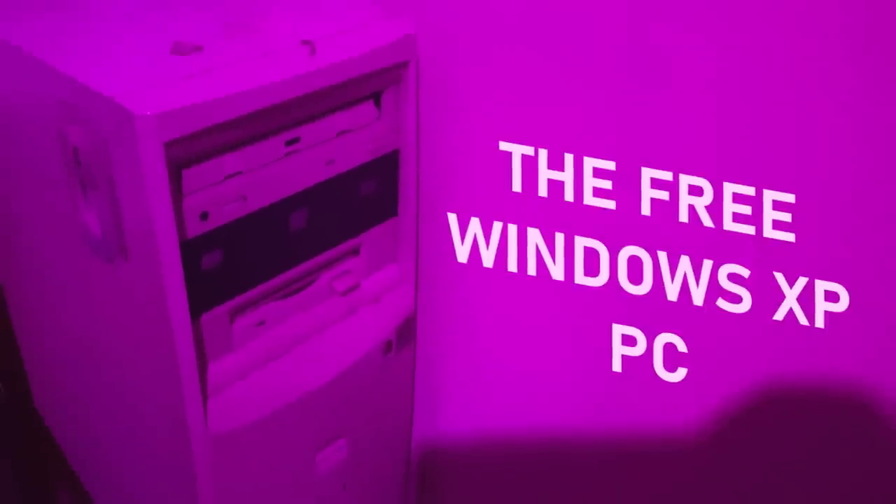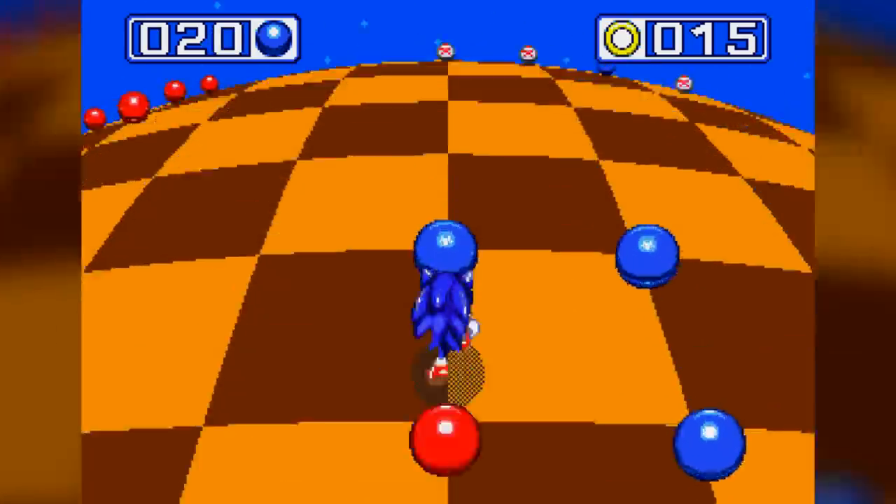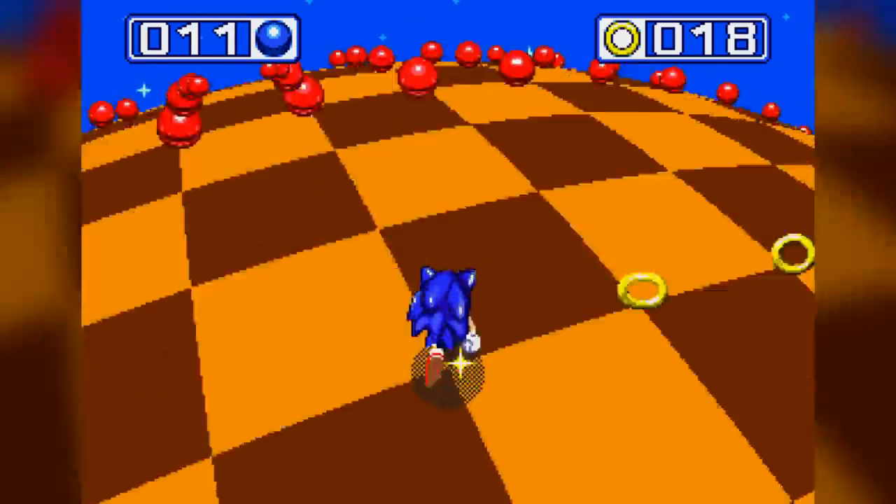Since I've been meaning to make videos about retro Windows and stuff like that, this gives me the perfect opportunity to whip out the free Windows XP machine I got from my grandma a couple years ago. I've really been meaning to make videos with this thing, but I haven't gotten around to it and now I've got no choice.